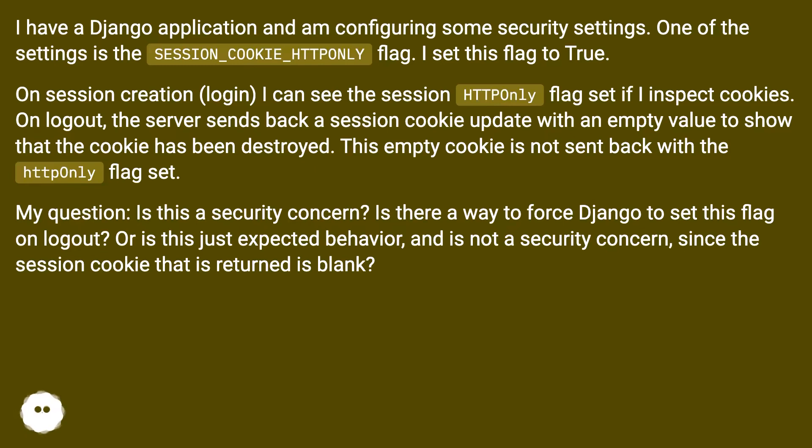I set this flag to true. On session creation and login, I can see the session httponly flag set if I inspect the cookies. On logout, the server sends back a session cookie update with an empty value to show that the cookie has been destroyed. This empty cookie is not sent back with the httponly flag set.